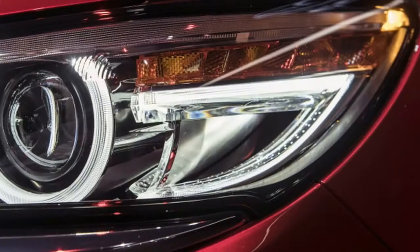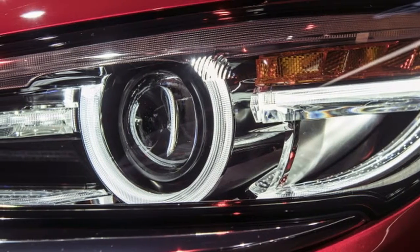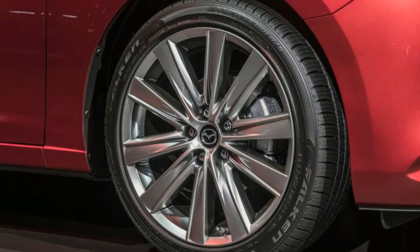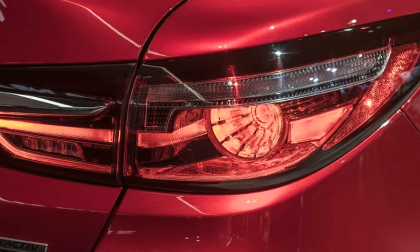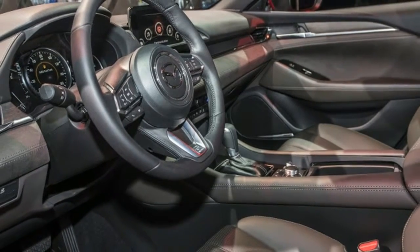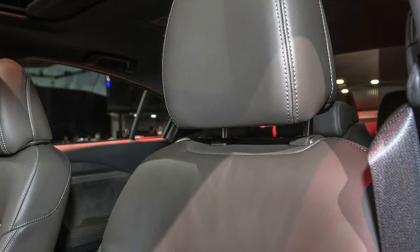But the naturally aspirated Mazda 6's 184 horsepower and 185 pound-feet of torque are well short of the turbo engine's 250 horsepower and 310 pound-feet. The turbo Mazda 6's fuel economy also puts it right in the range of similarly powerful sedans in the midsize arena.